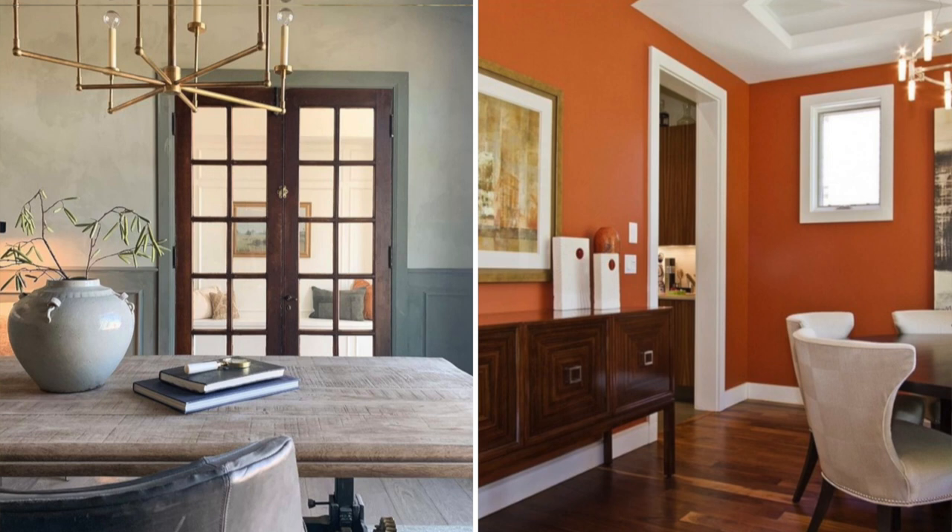The paint colors that we're seeing trending for this year are really big earth tones — things that have a natural feel. People are picking blues that remind them of the ocean and the sky to create serene spaces. We're also seeing greens that are similar to succulents.